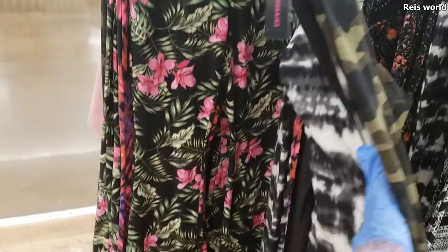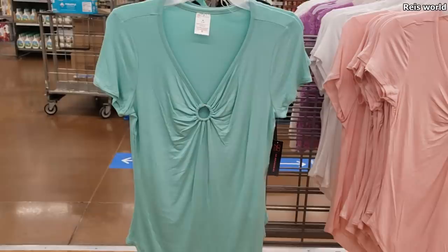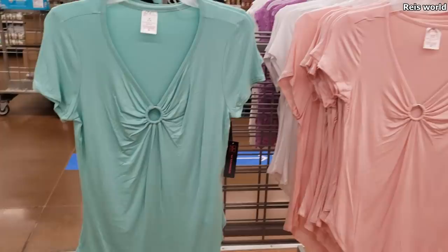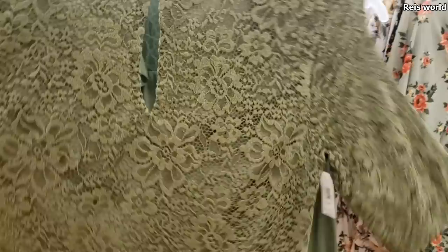So Walmart still closes early — they close at 8:30. I feel like they should just keep it open now. $7.96 — a little peekaboo hole. They have it in white, pink, and like that mint green. This is kind of cute over here. You can wear it with black pants, you can even wear this one to work if you want to.